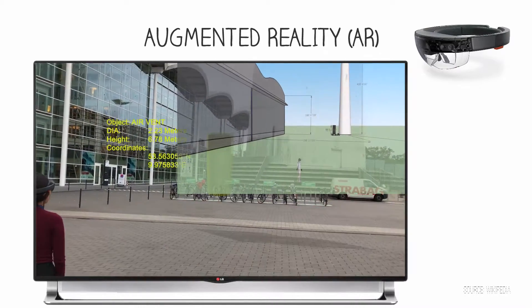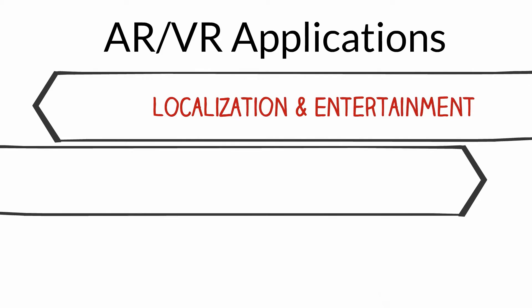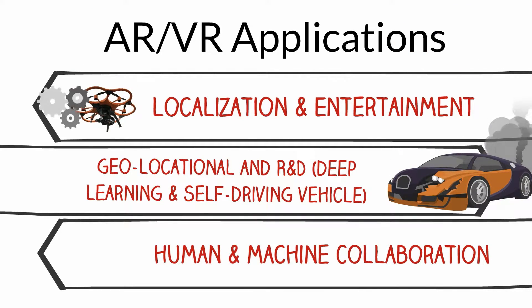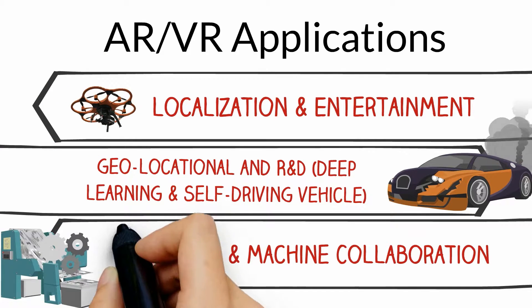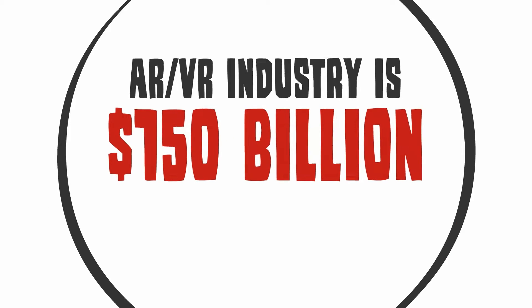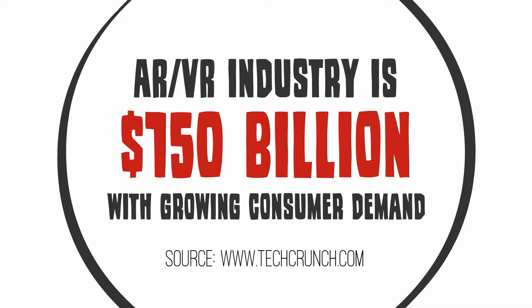Virtual reality replaces this real world with a simulated one. AR and VR applications include localization and entertainment, geolocational and R&D for deep learning and autonomous vehicles, and human-machine collaboration. According to one source, the augmented reality and virtual reality industry is worth $150 billion for consumer applications.